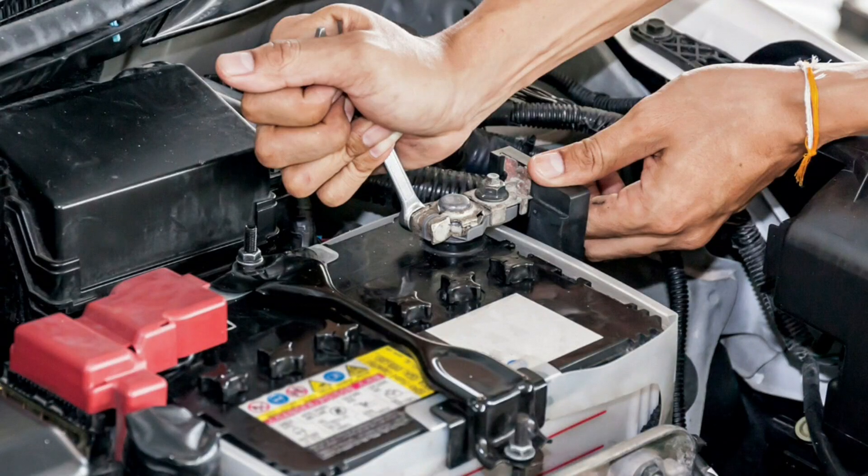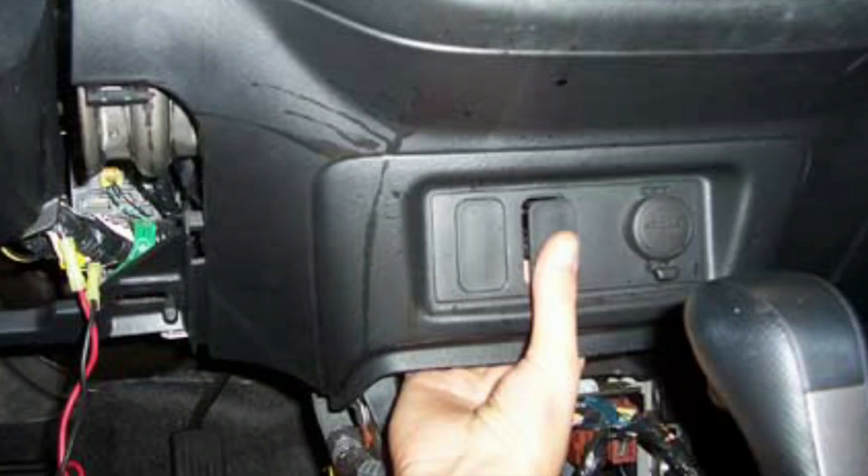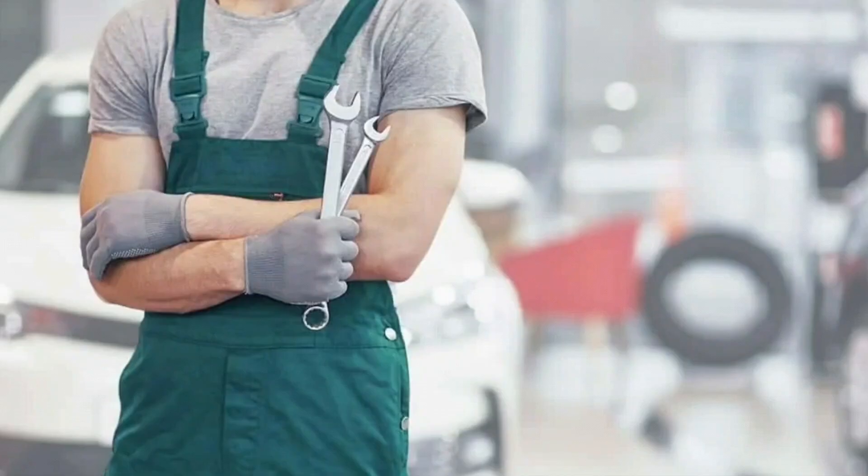Reconnect the battery and check if the issue persists. Cause five: aftermarket accessories — if you've installed aftermarket accessories like alarms or remote starters, they might be wired incorrectly, leading to power being sent to the dash lights even after the key is removed. What to do: consult a mechanic if you cannot diagnose the issue — it's best to have a professional inspect the vehicle.